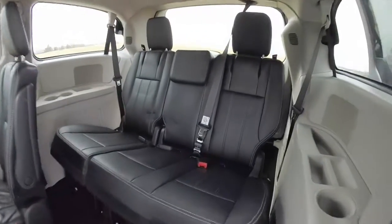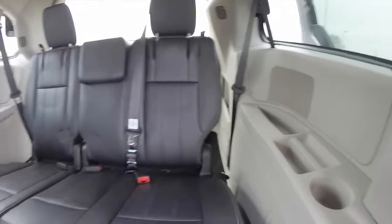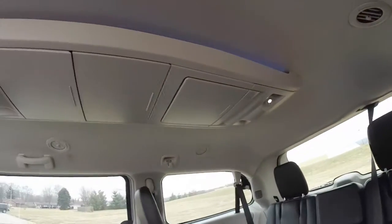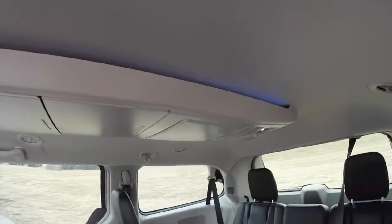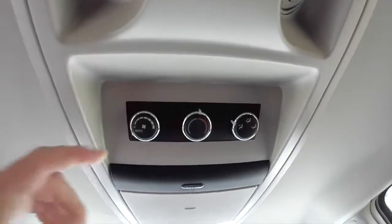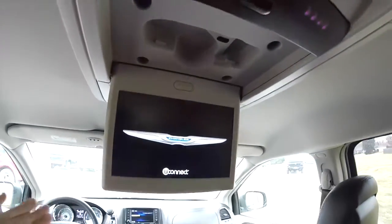Taking a look at the third row seat — that's three across, where passengers have their own cup holders as well as storage bins. There is also an overhead console with various storage and lighting, and ambient lighting as well. Looking overhead, passengers have their own climate control and a full drop-down screen.